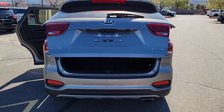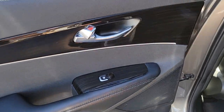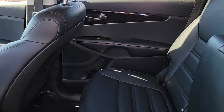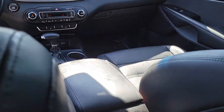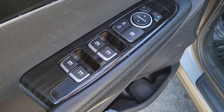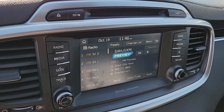Feel energized every time you take the wheel of this handsome Sorento. Treat yourself to a test drive today. Our staff will toss you the keys and give you an outstanding customer experience. We will see you soon.